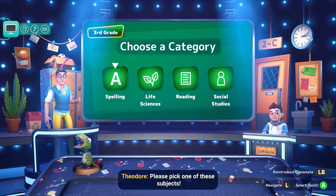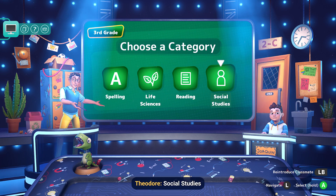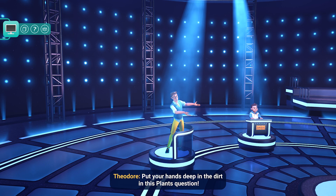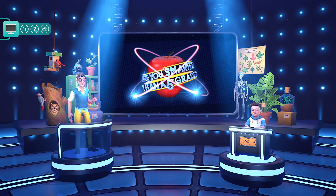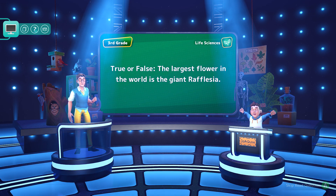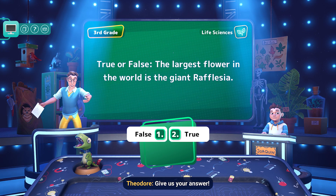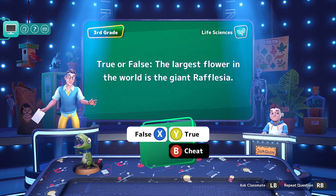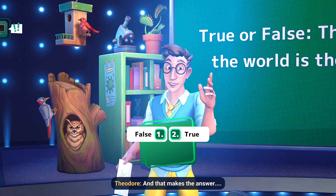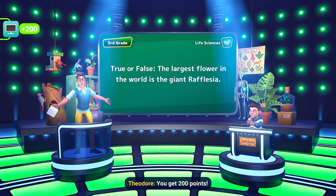Please pick one of these subjects — spelling, life science, reading, or social studies. Put your hands deep in the dirt with this plants question. True or false: the largest flower in the world is the giant rafflesia. The answer is true. You get 200 points.